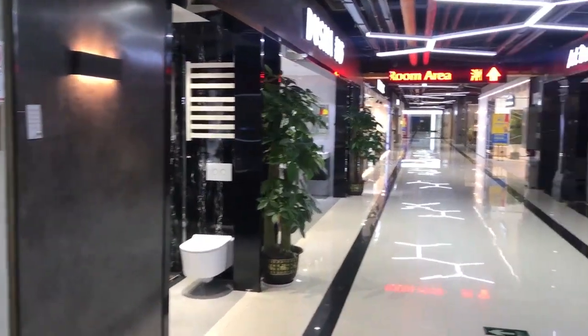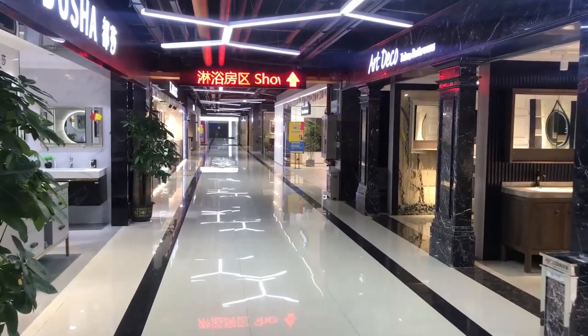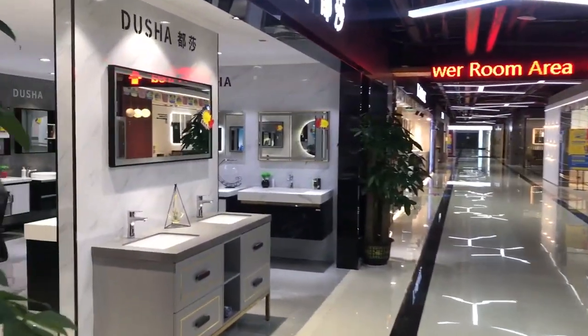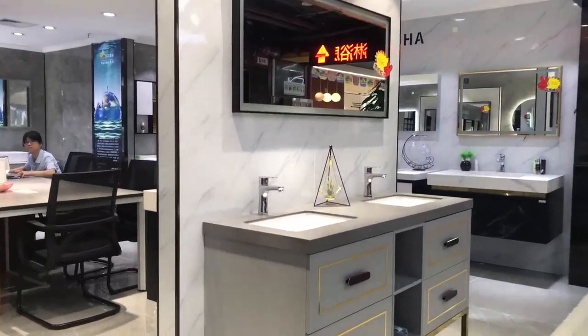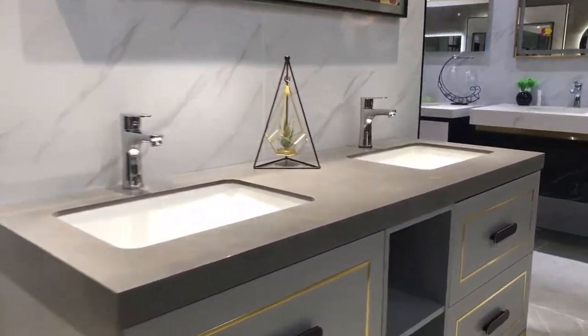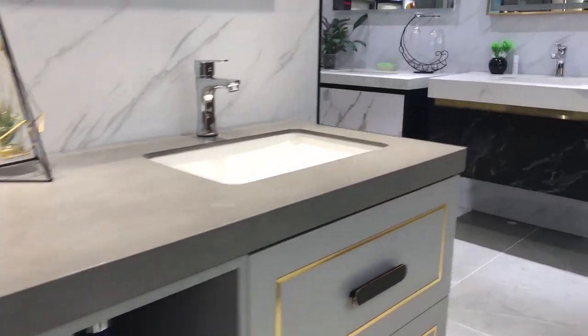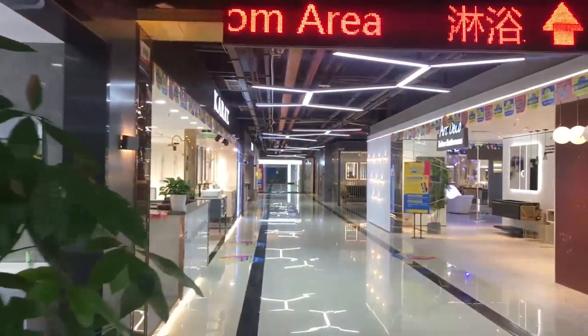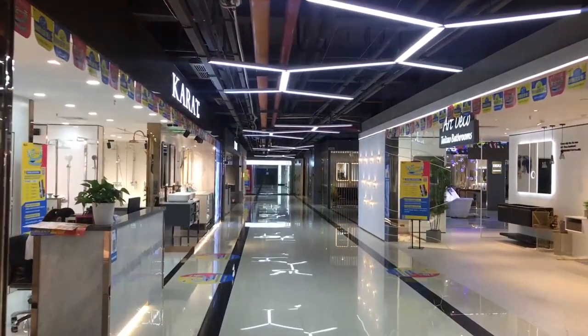This is the first floor. The first floor gathers about 66 bathroom brands, including products like bathroom accessories, bathroom cabinets, shower rooms, basins, taps and fittings, and others.